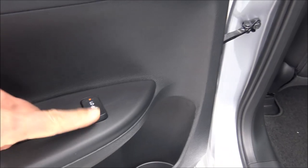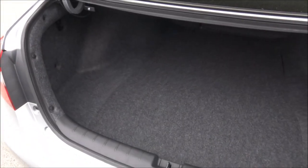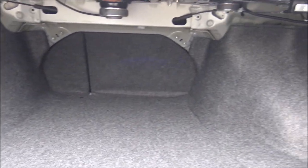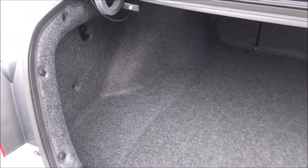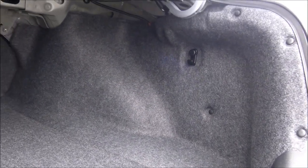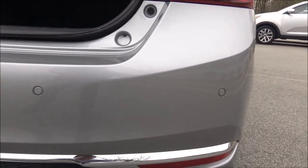Heated rear seats. The cargo room with the seats in the up position is 15.5 cubic feet — a good-sized trunk. Those rear seats do fold down. There's a latch on each side to fold them. All that carpeting lining the trunk from top to bottom is mainly for sound dampening to reduce road noise from the rear wheels.